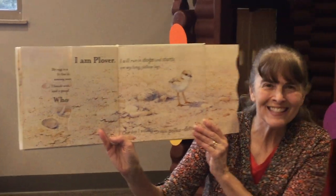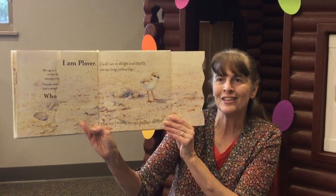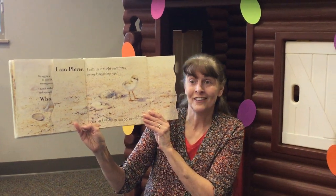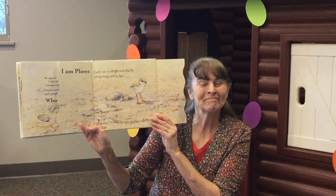Those eggs were amazing and Guy Troughton did such a beautiful job painting these illustrations. Maybe you would like to make your own book of nests and eggs. Pick up the Storytime Activity Packet at the library. Bye-bye!